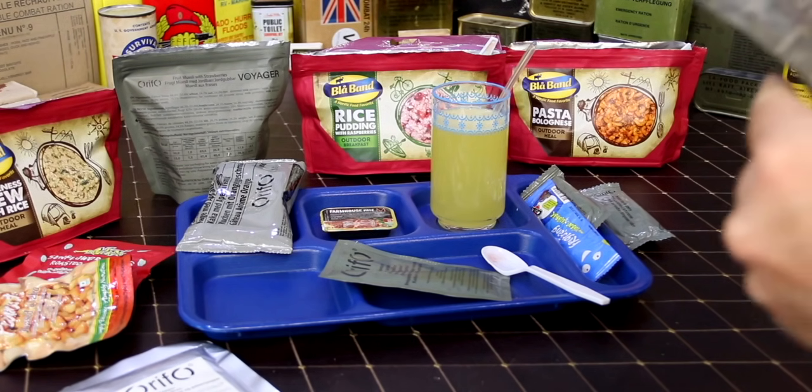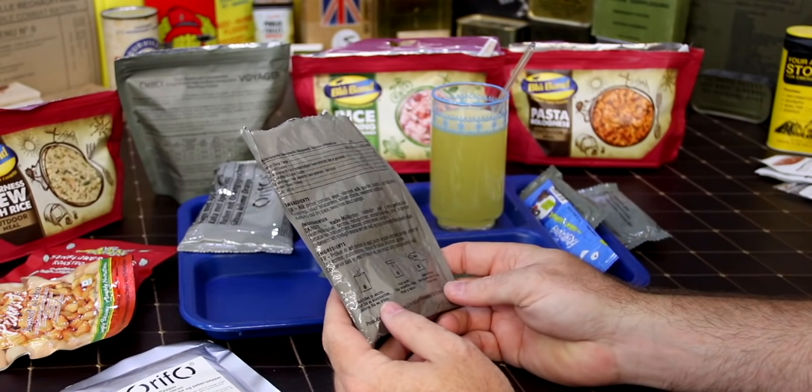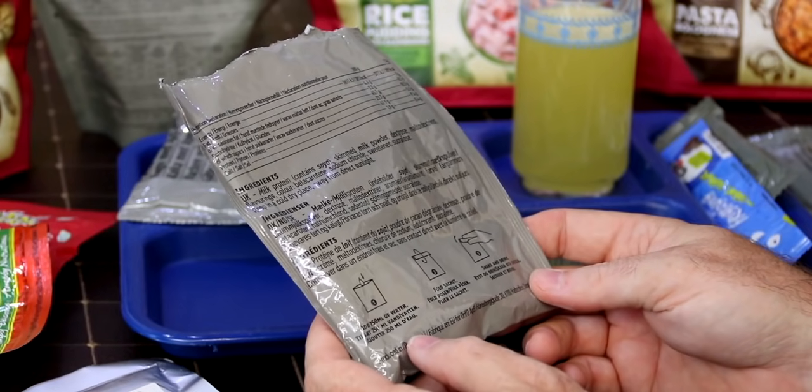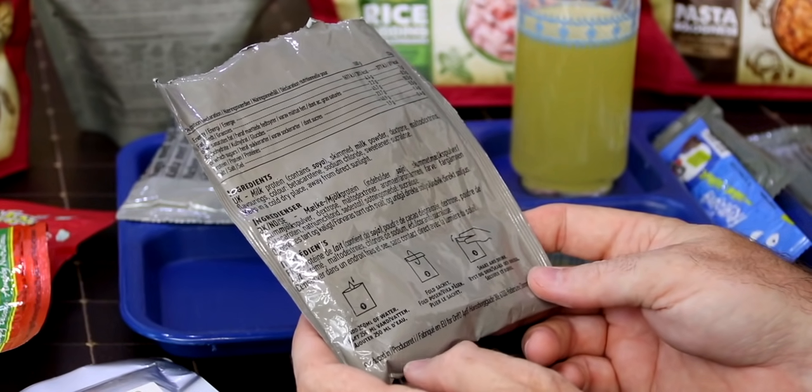So let's see how it wants you to fix it: add 250 ml of water, fold sachet, shake and drink.